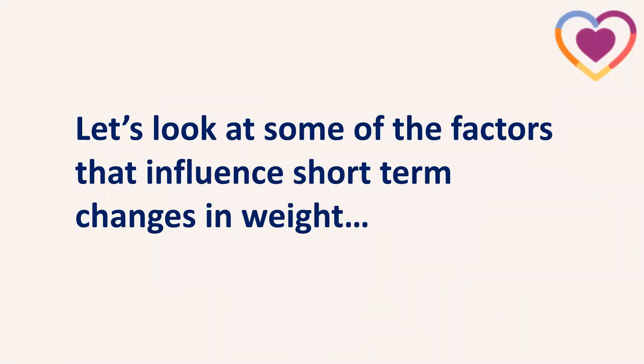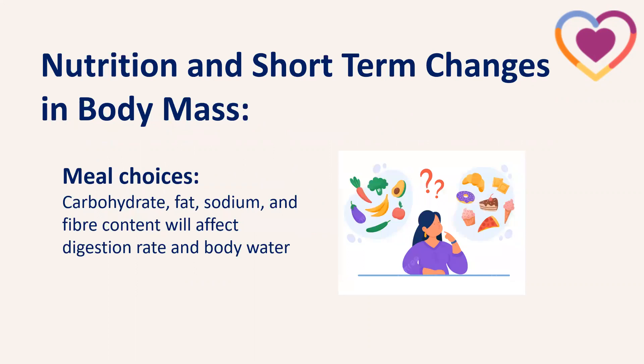Looking at factors that can influence short-term changes in body mass, we'll split these into nutritional factors and physical activity factors. One of the big things is our meal choices. If we have a meal high in carbohydrates, because of the way carbohydrates are stored as glycogen — both muscle glycogen and liver glycogen — for every gram of glycogen stored, there are three grams of water alongside it. So a high carbohydrate day means we'll be storing more body water.